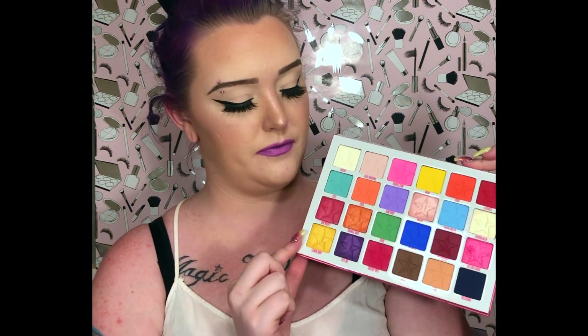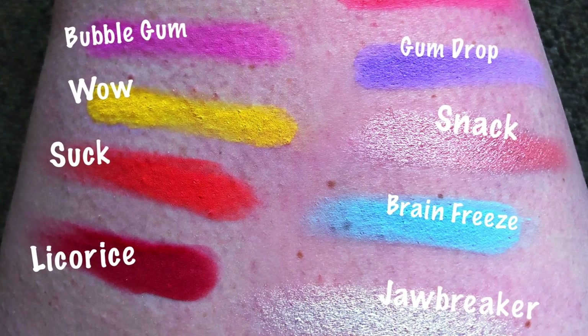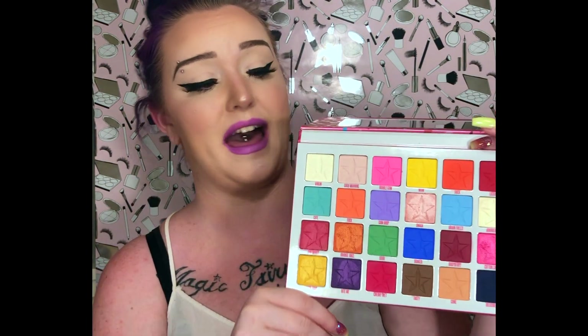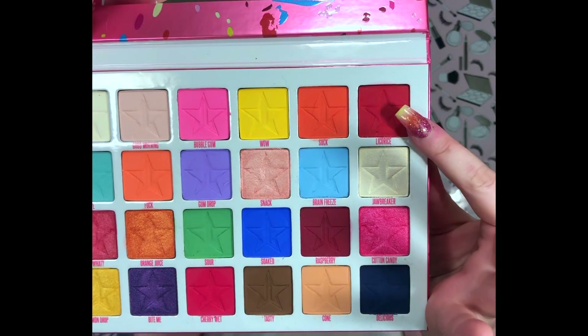The Jawbreaker palette — absolutely stunning. In order, the colors are: Virgin, Good Morning, Bubble Gum, Wow — which is a bright pure yellow, probably my new favorite matte yellow ever — Suck, and Licorice. Licorice is probably the most bright, purest red eyeshadow I have ever seen in my entire life. He seriously mastered the formulation of that shade.